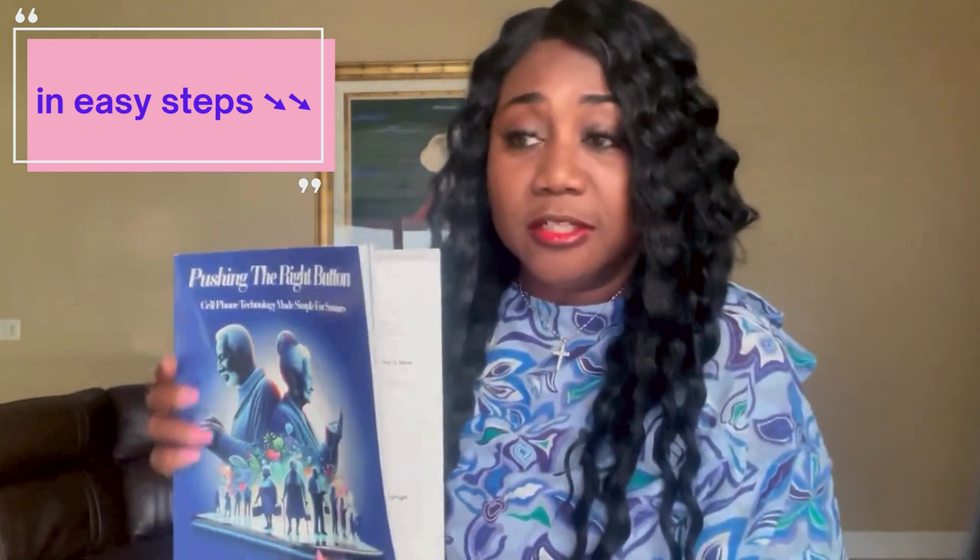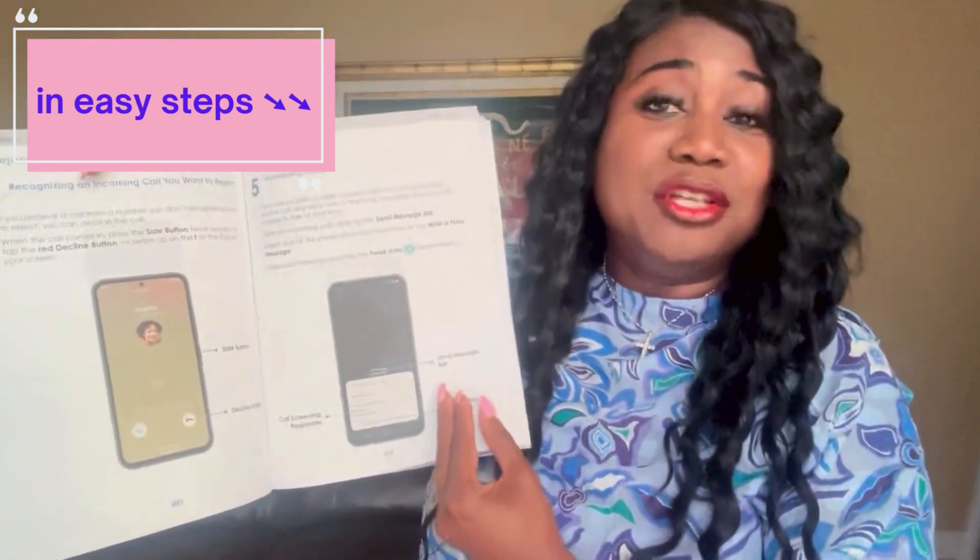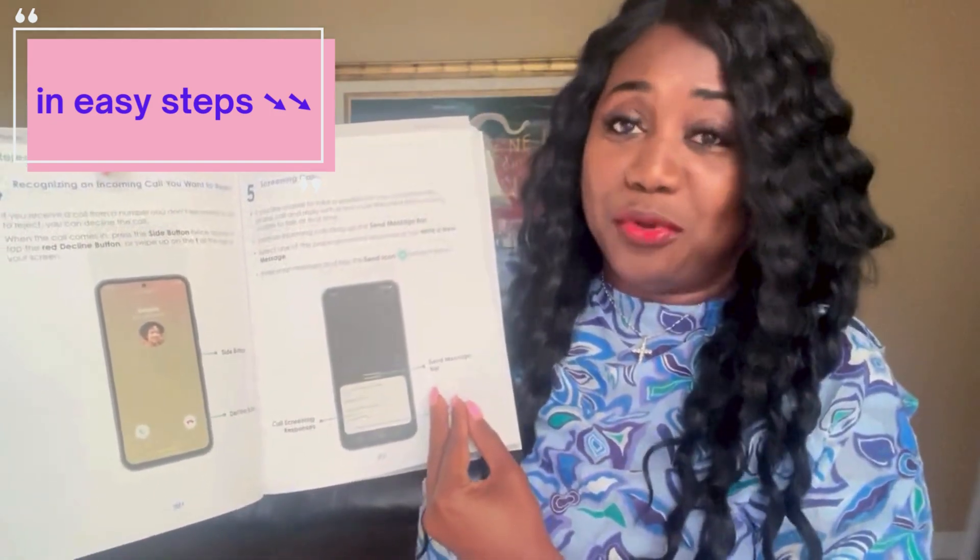We provide large fonts and step-by-step instructions with pictures and arrows pointing to everything that they need to know to help them learn how to do certain things. The beauty about this book is we also include instructions for not only the flip phone, but also the Android and iPhone.